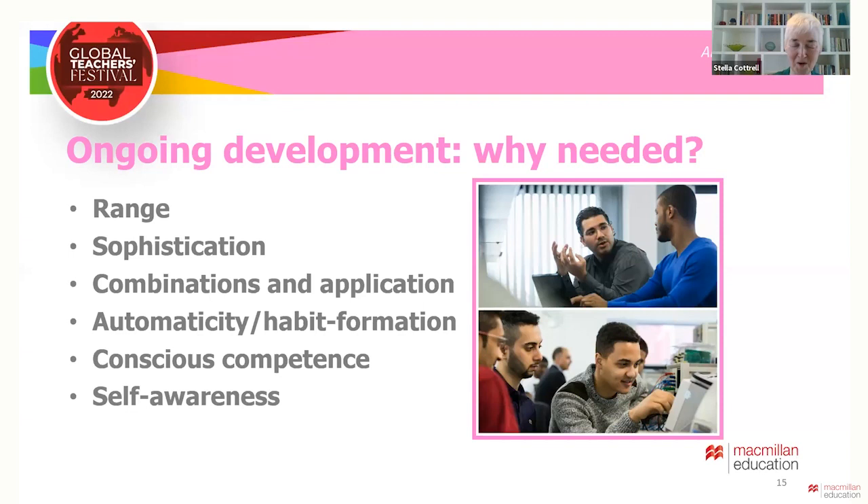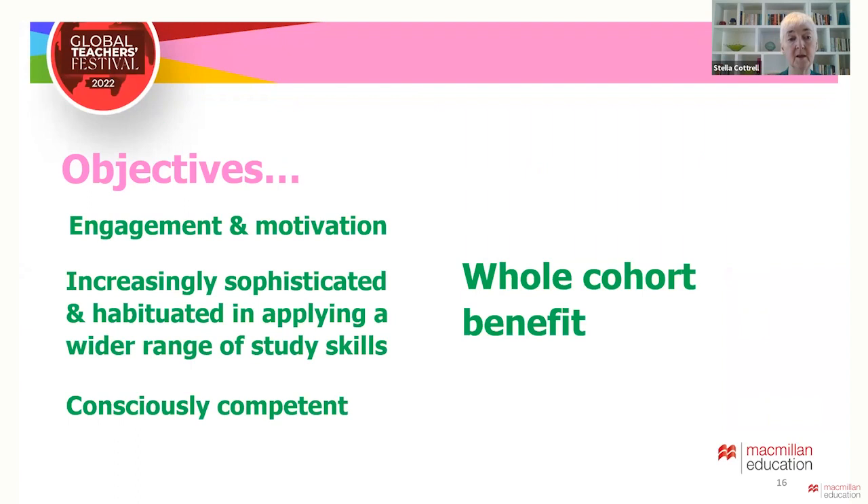A key task for lecturers in higher education is to get students to appreciate that it is not enough just to learn facts, but they need to become more adept at learning and applying learning. We want students to be well motivated and engaged in their own development, becoming increasingly sophisticated and habituated in using a wider range of study skills with conscious competence — and we want that for the whole cohort, not just for a few individuals.